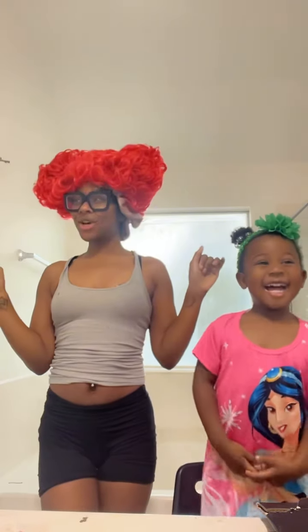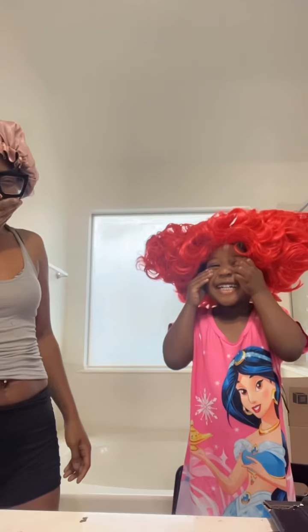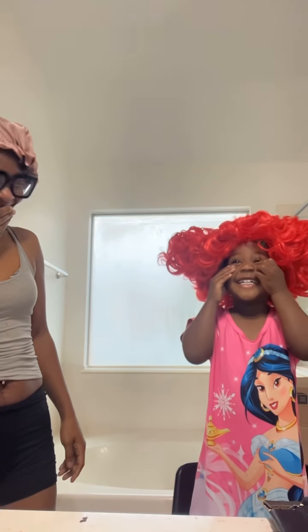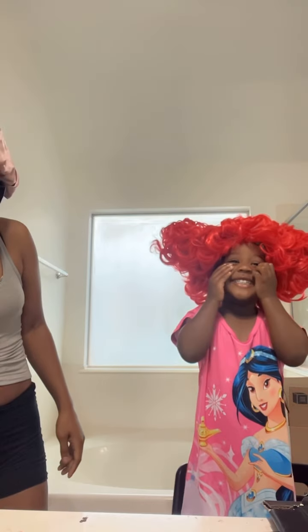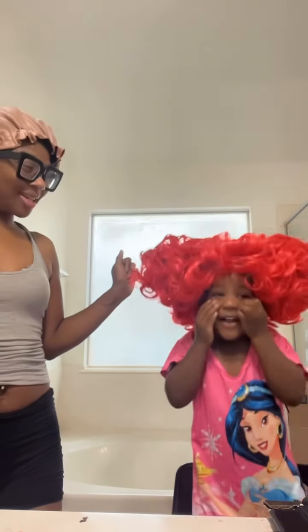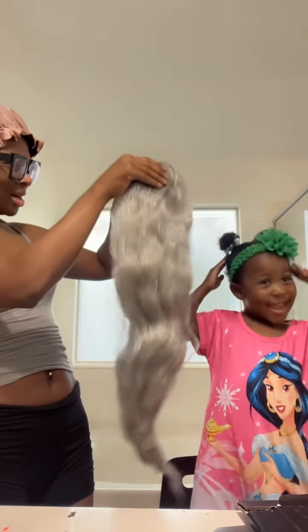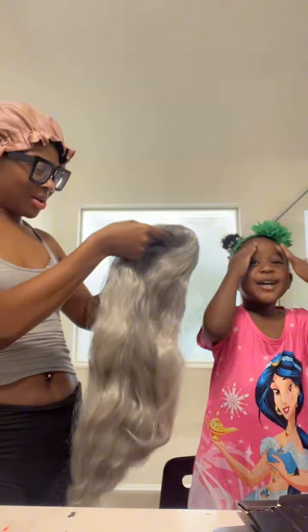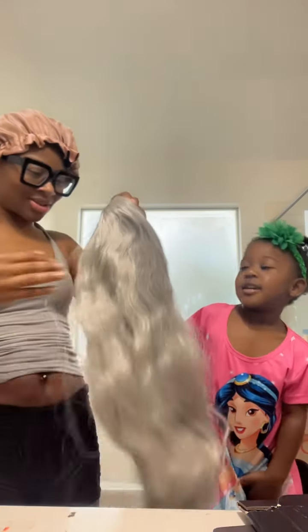Fat boy! Where are my fat boys? Should I put it on? You want to put all the wig on now.